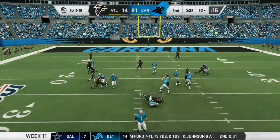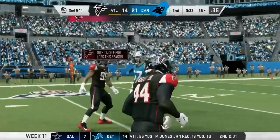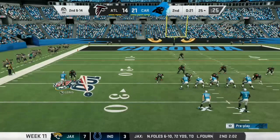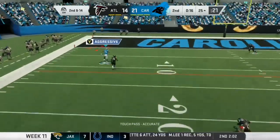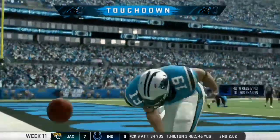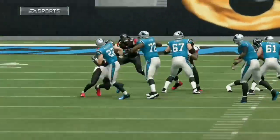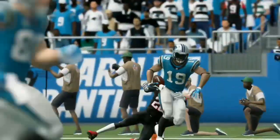Draw play as Newton gives to McCaffrey and that didn't fool anybody. He's going to be dropped in the backfield, a loss of four. They're bringing up second down. The first play of the drive lost four. Now on second and 14, Newton takes it into the end zone. Touchdown, Carolina! Four touchdown passes now for Cam Newton. The Panthers widen their lead to two scores.